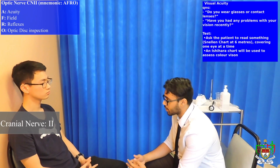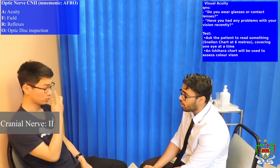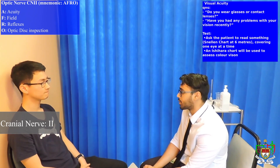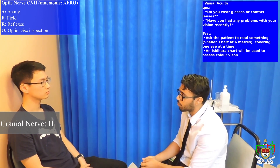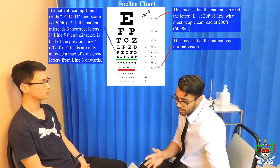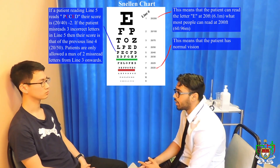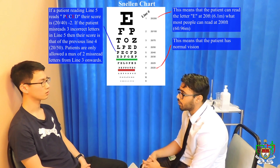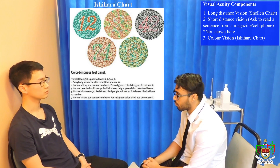So the next nerve we'll be examining will be the optic nerve, and the first thing I want to examine will be visual acuity. How's your vision been? Pretty good. Any changes in your sight? No. Ideally, to complete this examination properly, I would do the Snellen test at 6 meters away, testing each eye individually and giving you a score. To assess color vision, I would use the Ishihara chart.